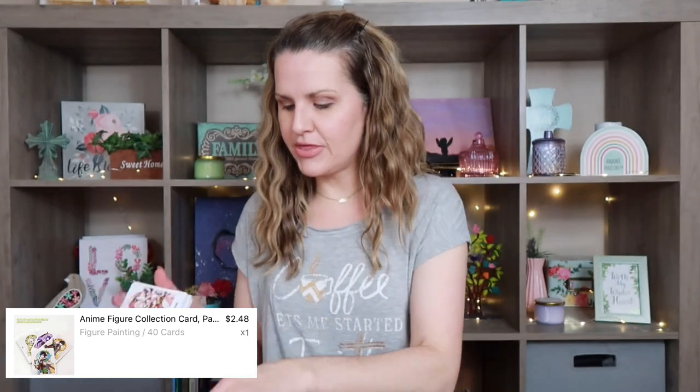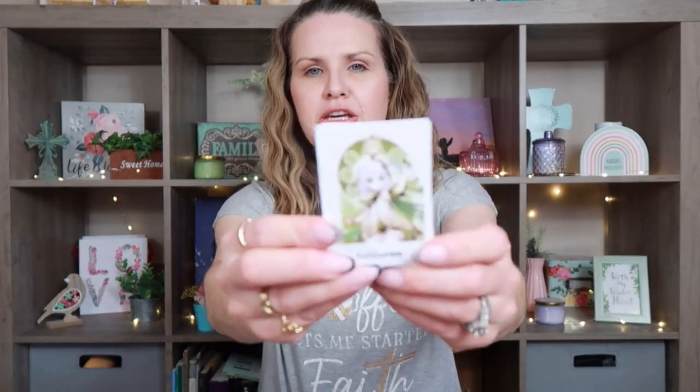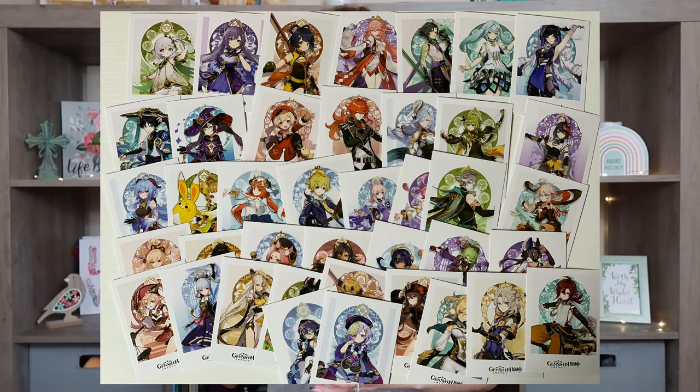I'm probably going to put this in our school store and if one of the kids want to buy it they can. I also picked up these really cool anime cards from Temu. I thought that they were really cute. It came in this little pack — $2.48 for I want to say 40 pieces. They're really cute. If you know anybody that likes anime, these would be perfect to give as a gift. You could craft with them — anything.